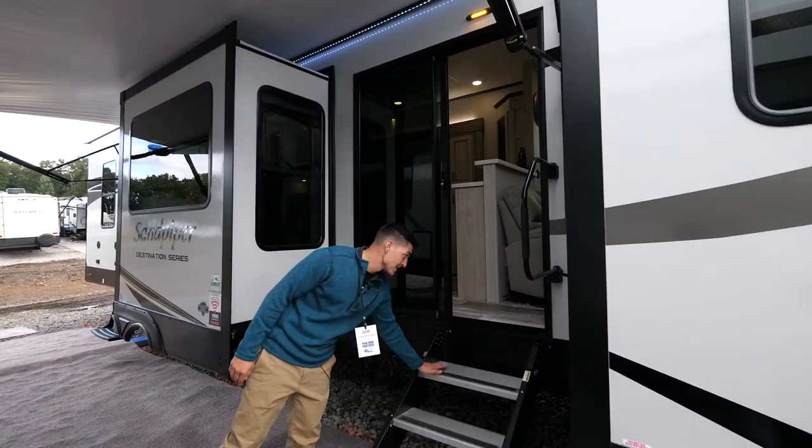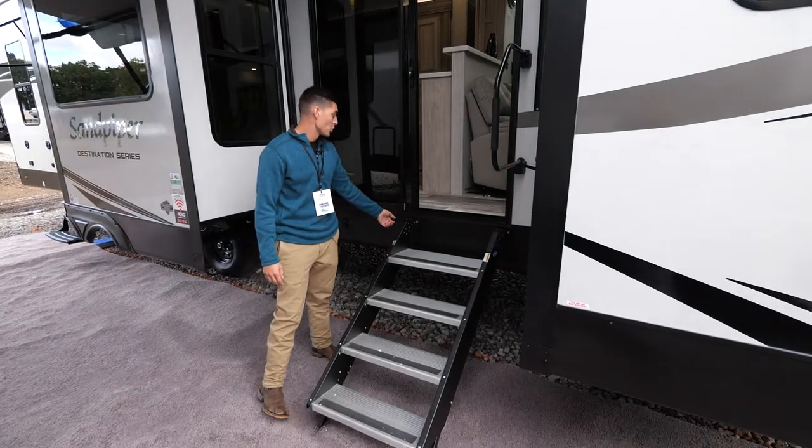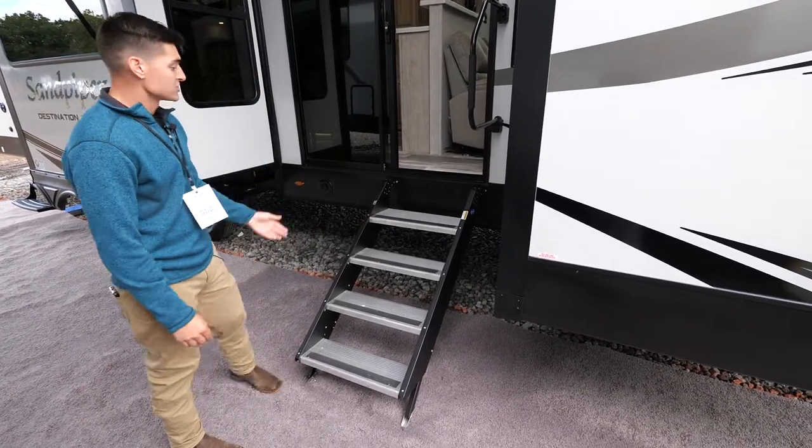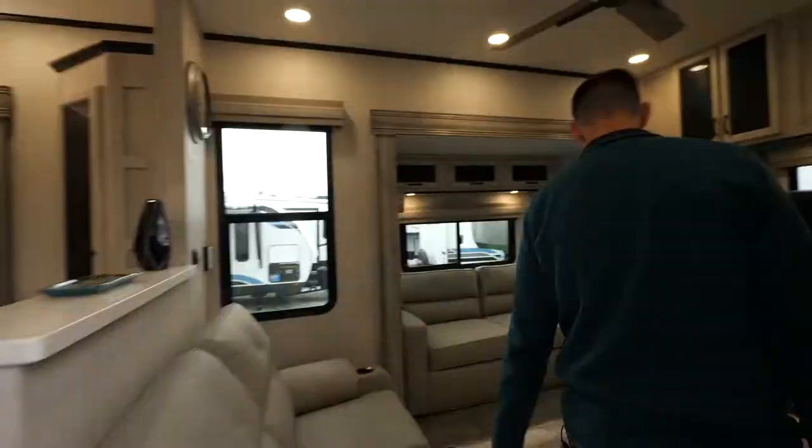...you have the really sturdy More Ride steps, and these are actually on a quick disconnect, so you can disconnect them. Most people have a patio for a permanent site, so that's going to be a great addition.